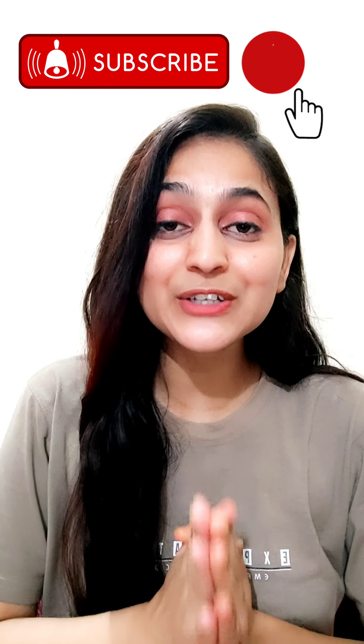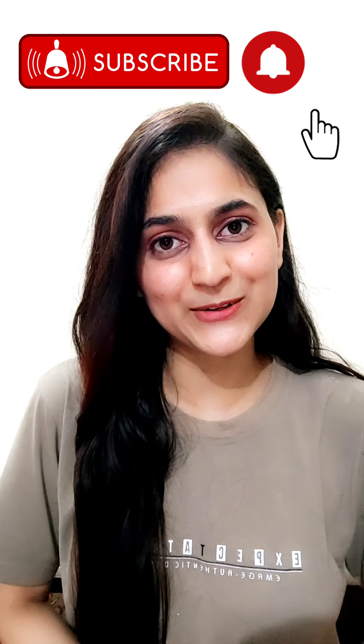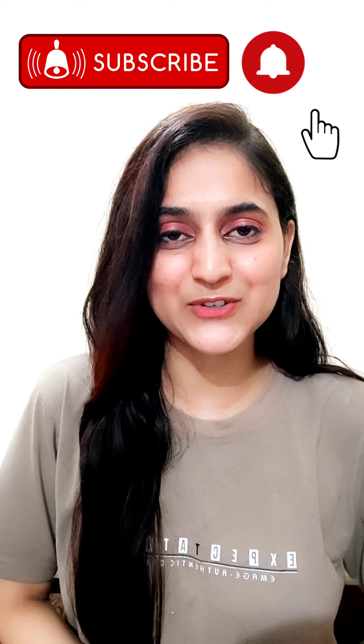Please start practicing your English — this 60-minute routine will really help you to learn English much faster. Do tell me in the comment section what you are doing to improve your English on a regular basis. I would really love to see your comments. Thank you so much for watching.